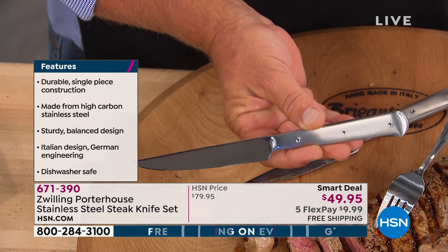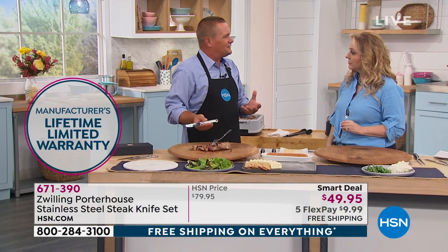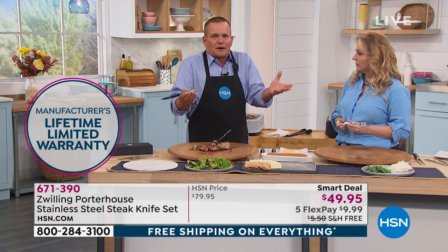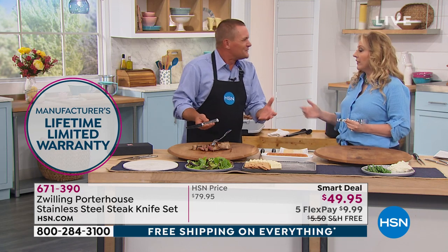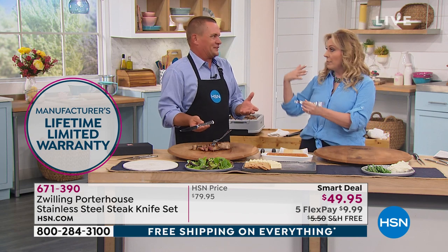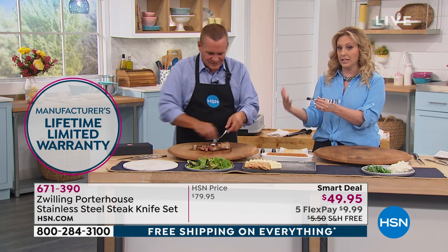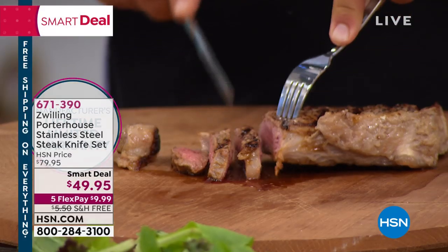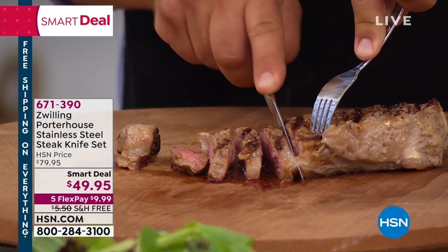The thing about steak knives is that in any set of knives, they're the ones that go missing. I've got a big set of knives at home and two steak knives just disappeared. Also, I bought a new set of flatware this year — a Today Special here at HSN — and it's in that silver tone. These will match all of your flatware.